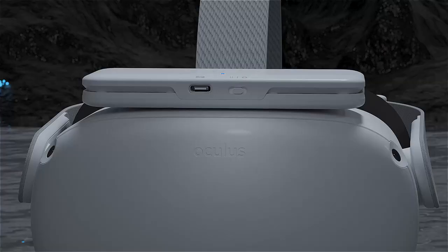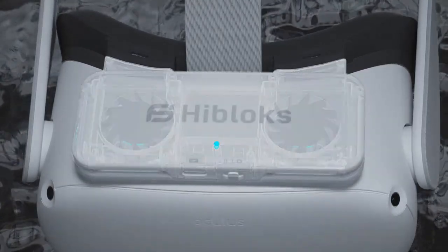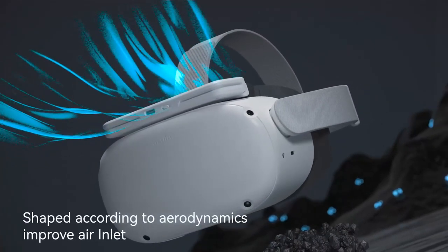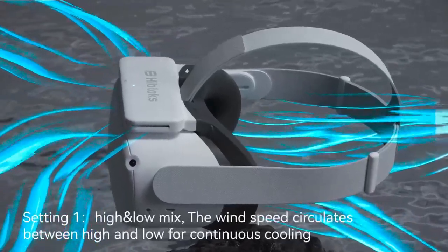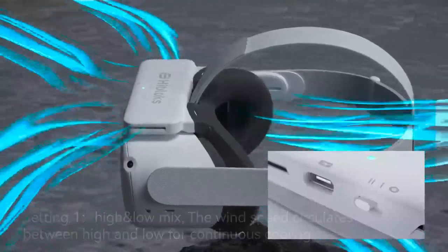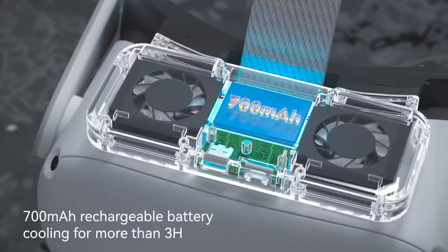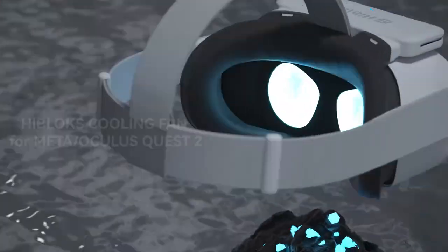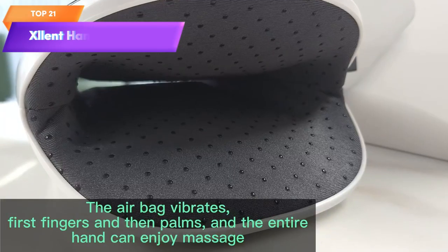Top 22 is a soft Lycra cotton face cover designed for use with the Oculus Quest 2 VR headset. It features a built-in cooling fan with two speed settings to prevent lens fogging during use. It's easy to install and remove, compatible with the standard Quest 2 head strap, and machine washable — a comfortable and convenient accessory for extended VR sessions.